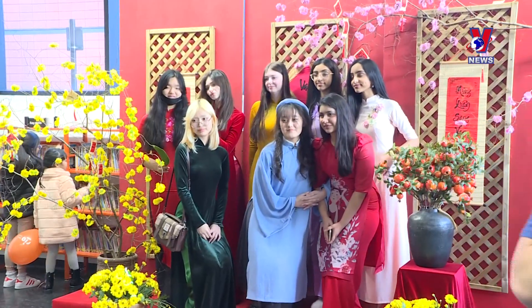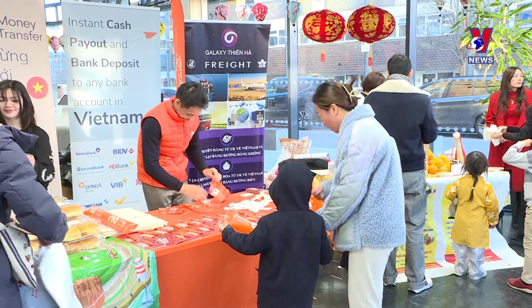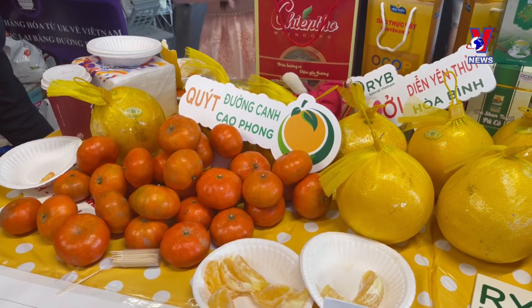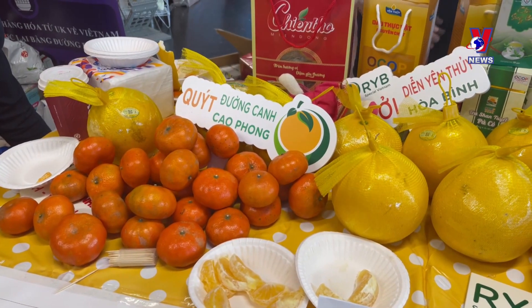A new spring is coming. Peach branches and fresh fruit from home bring hope for a prosperous year for Vietnamese import-export businesses in the UK.